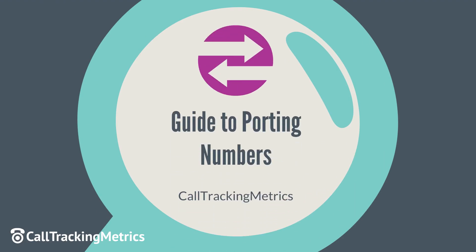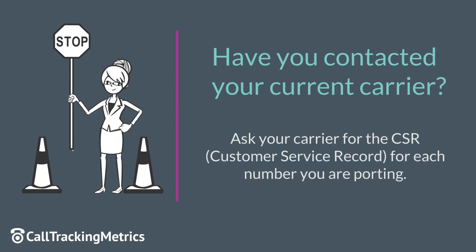Welcome to Call Tracking Metrics Guide to Porting. Try to always contact your current carrier to discuss their port-away process. Ask them for CSRs for each number. Numbers can have different addresses even in the same account.